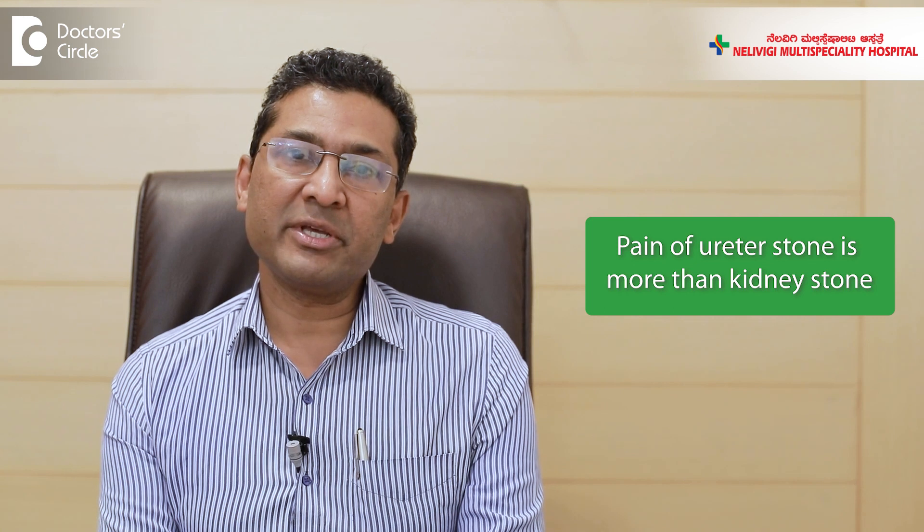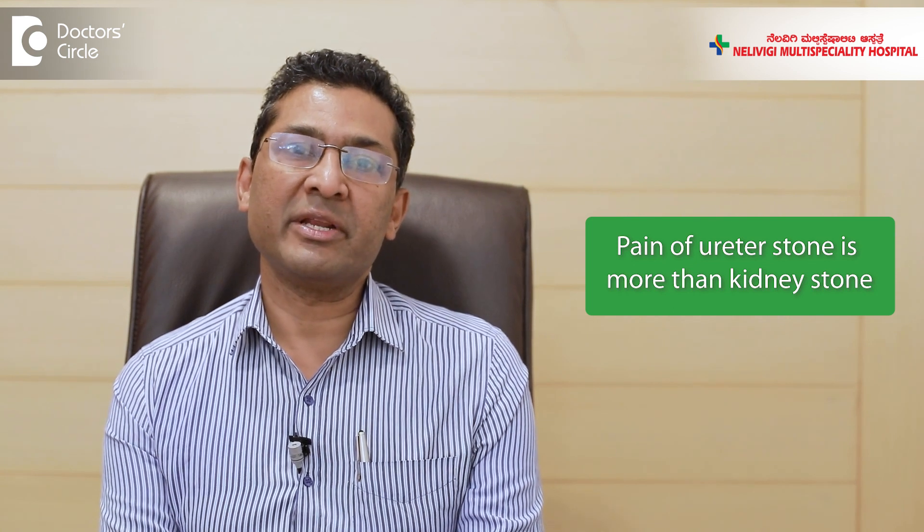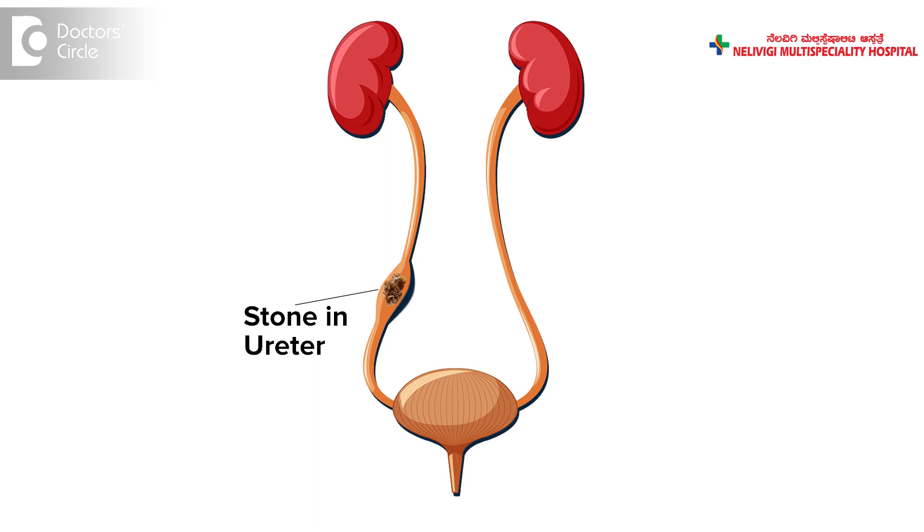A stone in the ureter also has got similar symptoms. However, a stone in the ureter causes more severe pain than a stone in the kidney. That's because a stone in the ureter blocks the ureter and causes severe pain, whereas a stone in the kidney may or may not block the kidney. That's why people with ureteric stones have more pain than people with kidney stones.